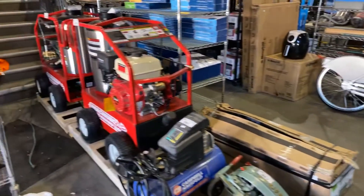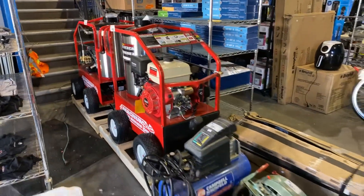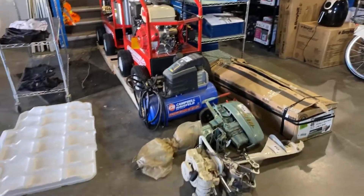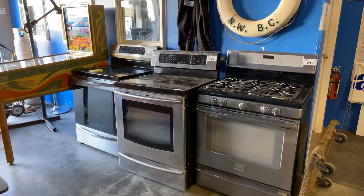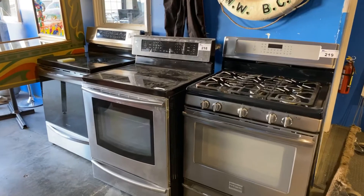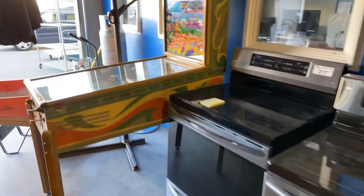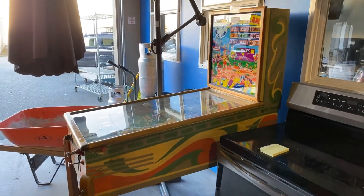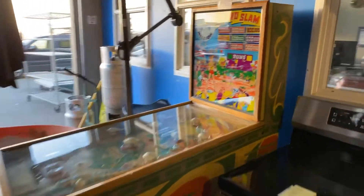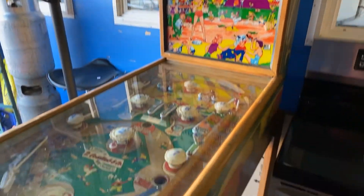We've got the leather furniture. Check out over here — we've got the hot water pressure washers, brand spanking new. Over here, some convection ovens — gas top or induction top. Also a late 1940s to early 1950s pinball machine, the Grand Slam, which has been restored to working condition.